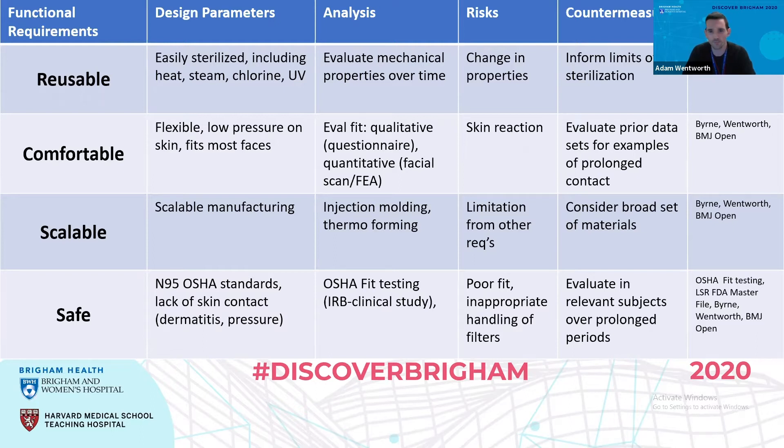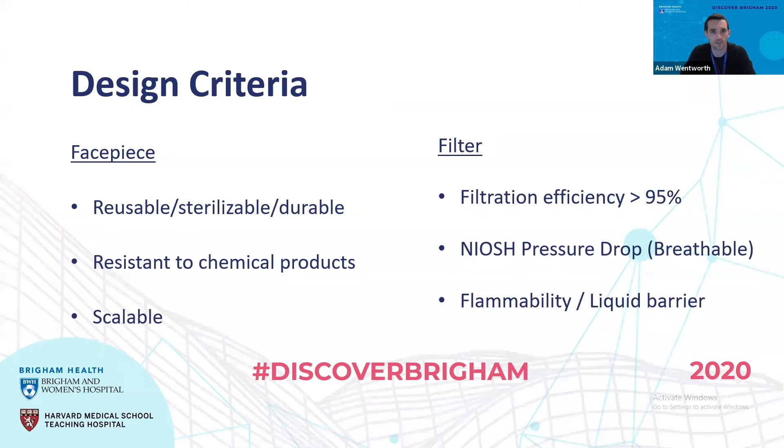We have to meet qualitative and quantitative fit testing and ensure that they have no skin reactions. For scalability, we need to choose a proper manufacturing technique — in this case, we went with injection molding. To be safe, we need skin-safe materials. On top of just the face piece, we need filtration that meets at least 95% filtration standards. The design criteria essentially gets split into two major categories: one for our silicone rubber face piece, and the second set of criteria related to the filter material itself, developed in parallel.